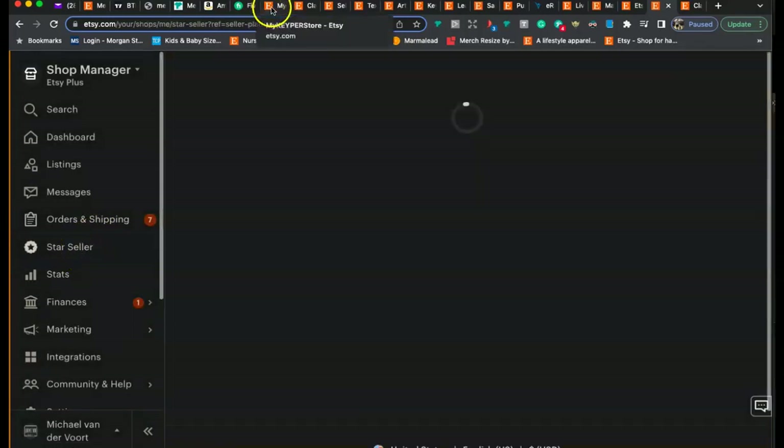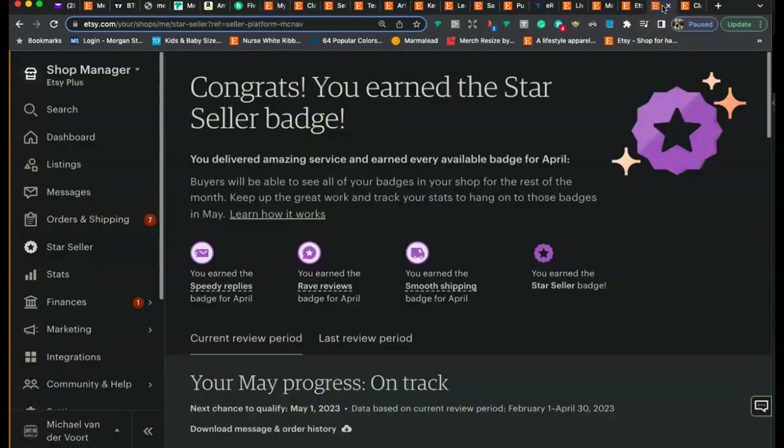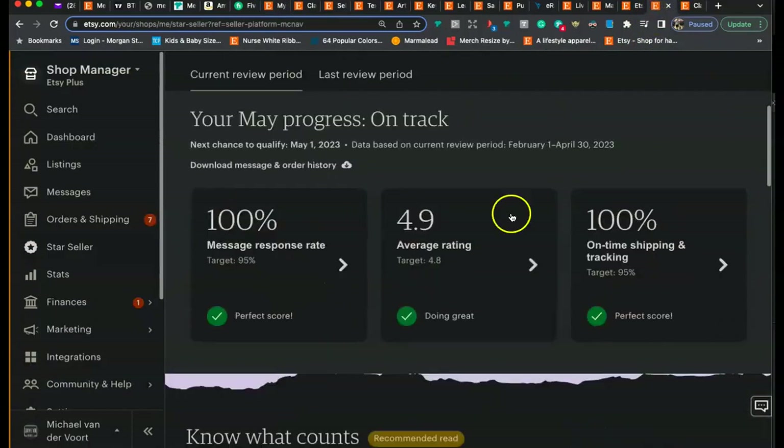Next up is Star Seller. Let's check — you're not a Star Seller yet, but don't worry, you'll get there. You want to make sure you're above the targets for all three categories. This is why it's important to have the Etsy Seller app on your phone — respond to messages as quickly as possible, don't wait longer than 24 hours or Etsy will penalize you. Make sure you're getting five-star reviews and getting everything shipped out on time.